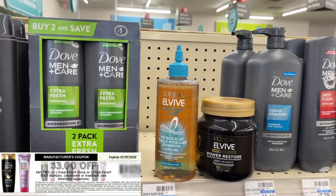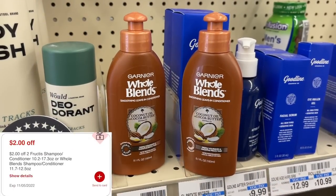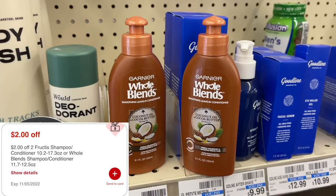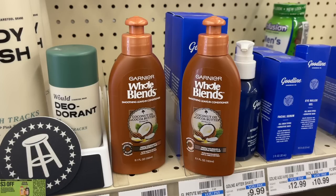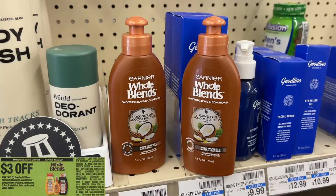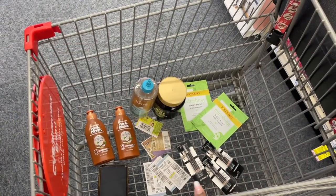For the Garnier deal, they were putting up tags where the Garnier was, two for eight this week. When you buy two you get back two dollars in extra bucks. Everyone got a two-dollar instant coupon, and I also have a three-off-two manufacturer coupon, so with that five dollars in coupon savings we're going to pay three dollars at the register, then get back two — making these fifty cents each.